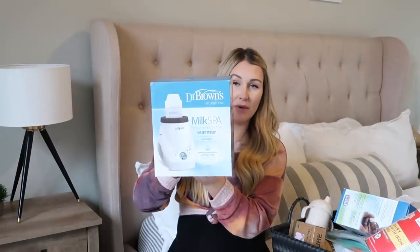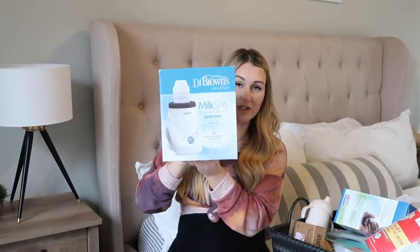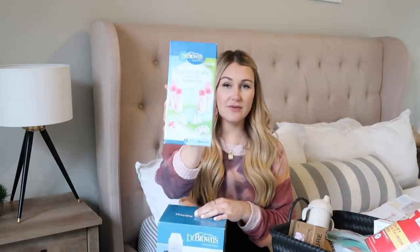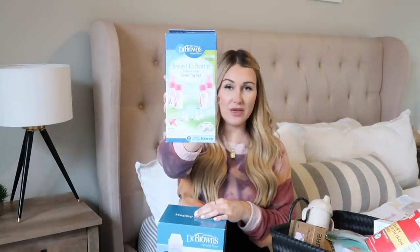I got the Munchkin wipe warmer. I really only use wipe warmers for the first couple of months because it's kind of shocking to a newborn when you use a really cold wet wipe — it's startling to them. Then this is the Dr. Brown's Milk Spa Breast Milk and Bottle Warmer, so you can warm up your breast milk bags and bottles. We did get Dr. Brown's bottles for Tatum as well — we used these with Grayson too.